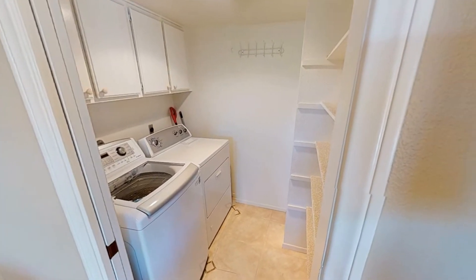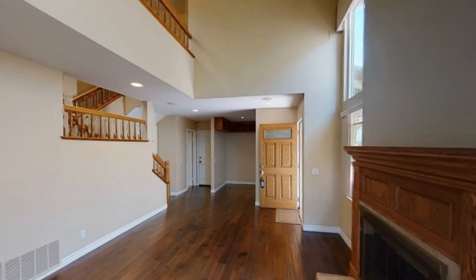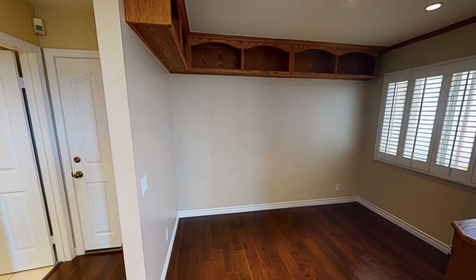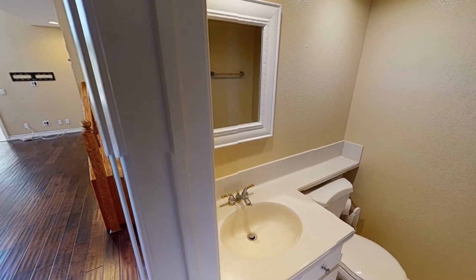The laundry room houses the washer and dryer plus some extra shelving space for more storage. A bonus area right by the entrance can be used as a home office or a library. Just off the living room is a powder room for your guests' convenience.